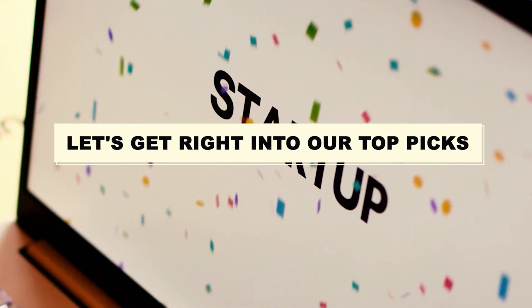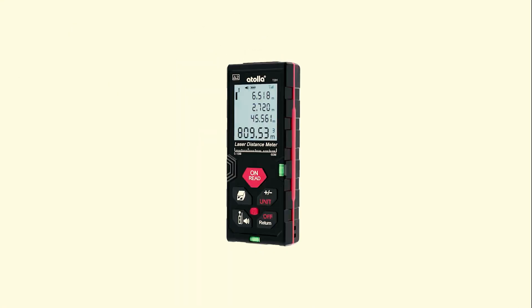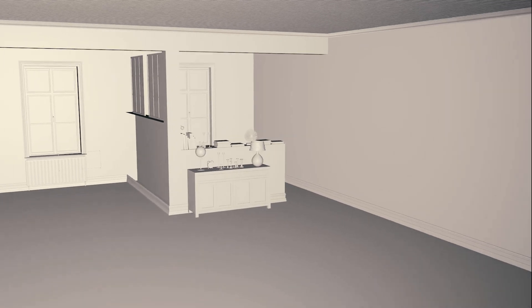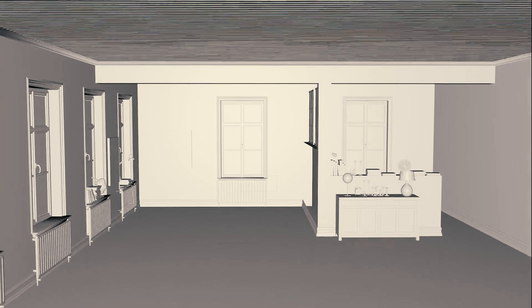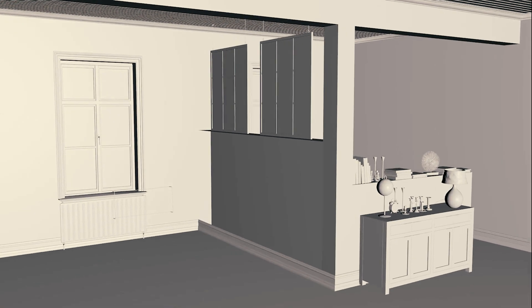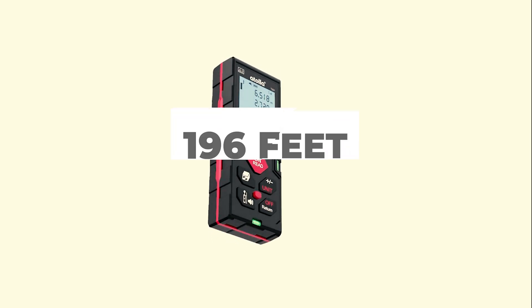Let's get right into our top picks. Number 7: Atolla Laser Distance Meter. For some people, portability and cost are significant concerns, and this model provides both. The Atolla gadget is small enough to put in a pocket or a bag, and it's inexpensive enough that almost any DIYer should consider it. Its adjustable wrist strap may be adjusted to the ideal size to prevent it from slipping off the user's wrist.